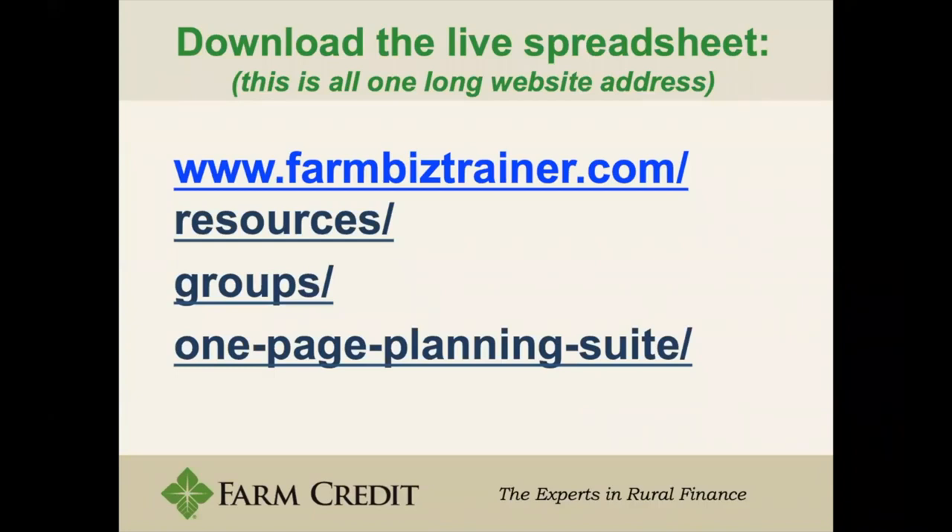To download the live spreadsheet as well as other resources, the larger site is www.farmbiztrainer.com, and the one-page planning suite is at resources/groups/one-page-planning-suite.